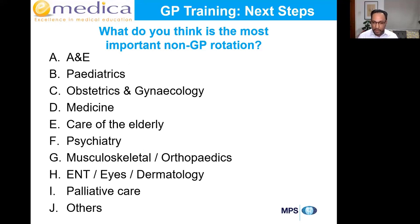Musculoskeletal and orthopaedics cover about one in ten patients we see. ENT, eyes, and dermatology — about 10% of GP consultations are to do with skin. Palliative care is increasingly important with an aging population needing palliation in the community. There are also lots of other rotations you might get. Any of these could be valuable depending on what you do with it.